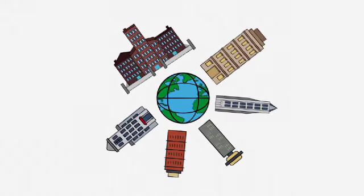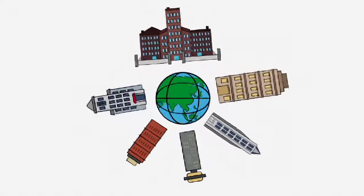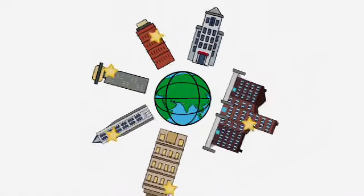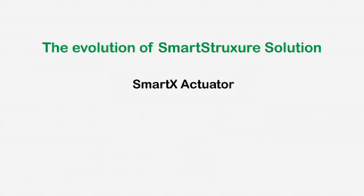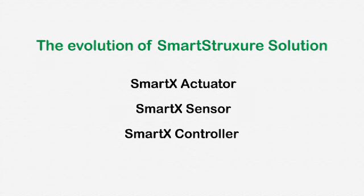The evolution of Smart Structure Solution with extended IP-enabled technology is a continuation of Schneider Electric's commitment to deliver the most energy-efficient and effectively managed buildings on the planet. Learn more about the evolution of Smart Structure Solution and the new SmartX Actuator, SmartX Sensor, and IP-enabled SmartX Controller product ranges in the weeks and months to come.